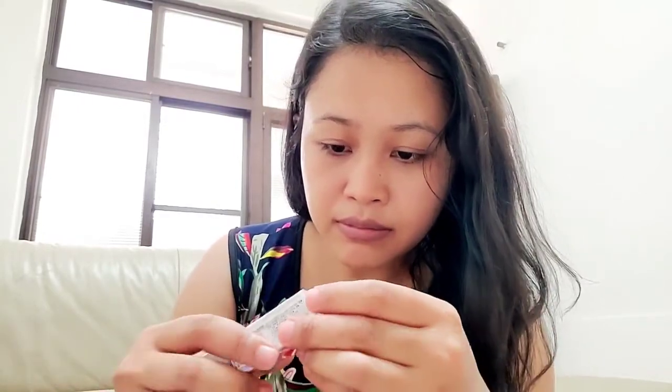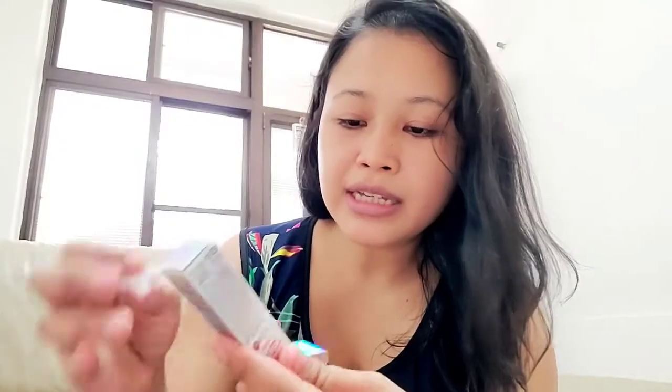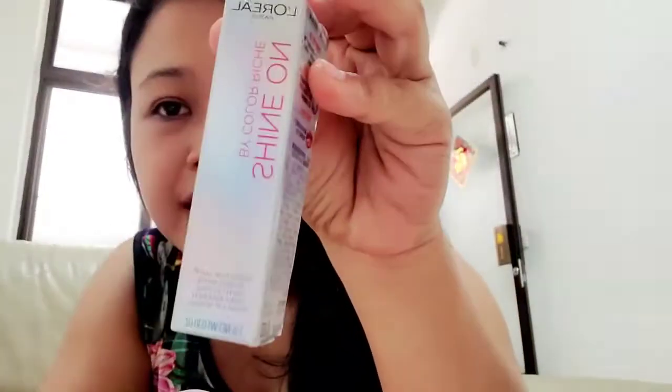Nanti aku buka, susah banget bukanya. Ini agak susah banget, gak tau bukanya harus gimana. Nah ini udah aku buka, ini nomor 933. Ini lipsticknya L'Oreal yang Shine On, White Colorized. Nah ini kayak gimana gitu hasilnya.